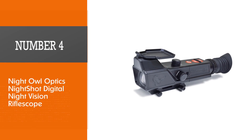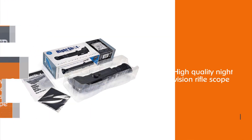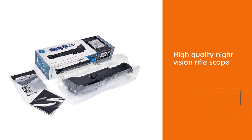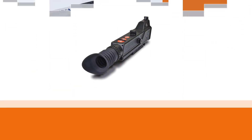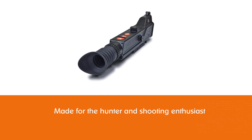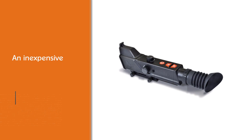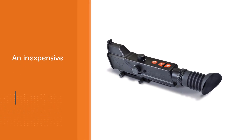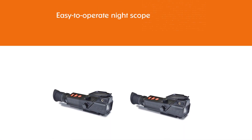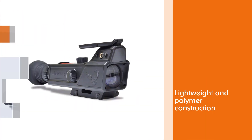Number four: Night Owl Optics Night Shot Digital Night Vision Rifle Scope. The shooting world yearned for a low-cost yet high-quality night vision rifle scope, and Night Owl Optics addressed this need with the Night Shot. Made for the hunter and shooting enthusiast who wants to see in the dark at distances further than any night vision scope priced anywhere near it, the Night Shot's performance beats scopes priced three times higher. If you are looking for an inexpensive, lightweight, polymer construction, easy-to-operate night scope, the Night Shot is for you.